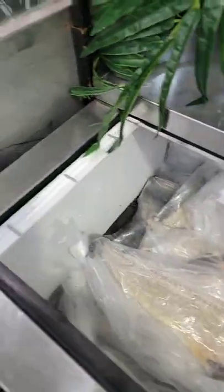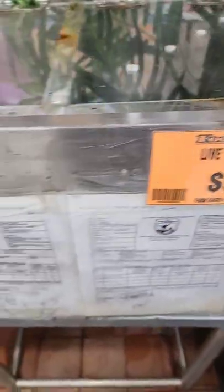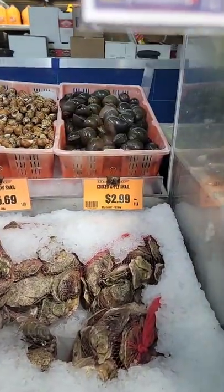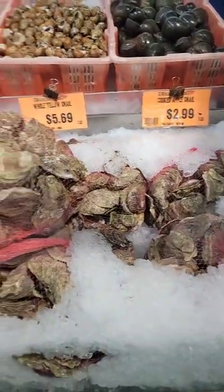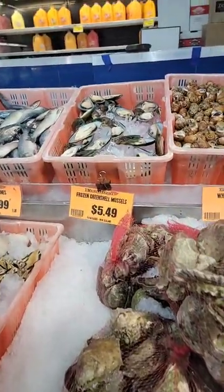We call it bacalao in my family. Live rainbow eel — nothing in the tank. Live frogs — nothing in the tank. But there you can see some nice snails if you're into that, cooked apple snail, more snails, oysters, and green shell mussels.